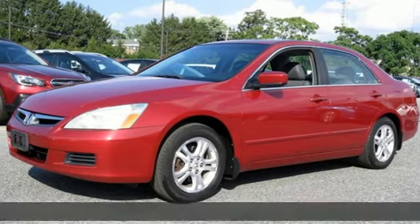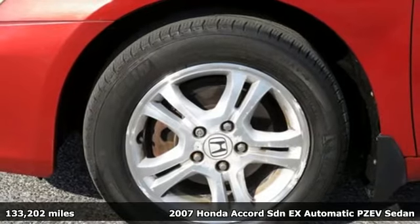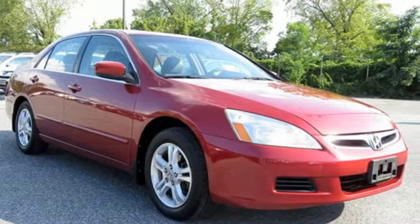Here's a 2007 Honda Accord sedan. Year after year, the Accord is showered with awards and praise. Take a look and it's easy to see why. Drive it and you'll know why.